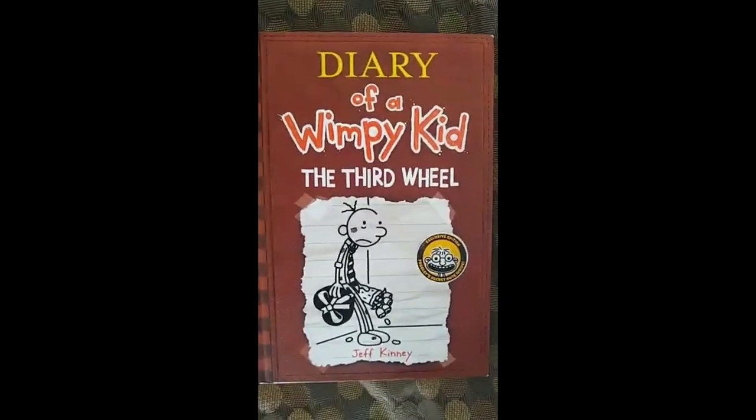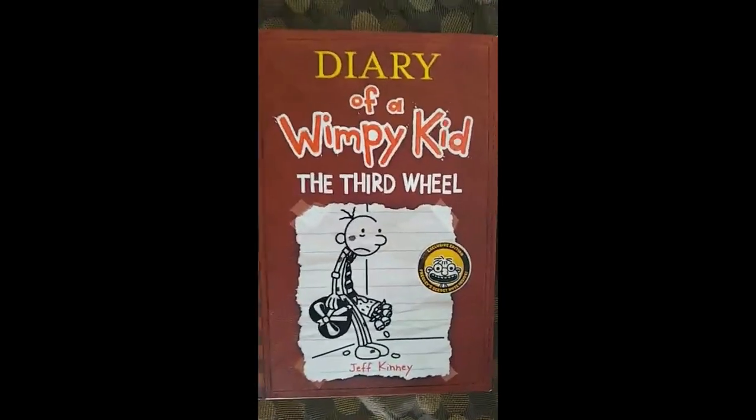We have a ton of Diary of a Wimpy Kid: The Third Wheel mistakes to get to today.